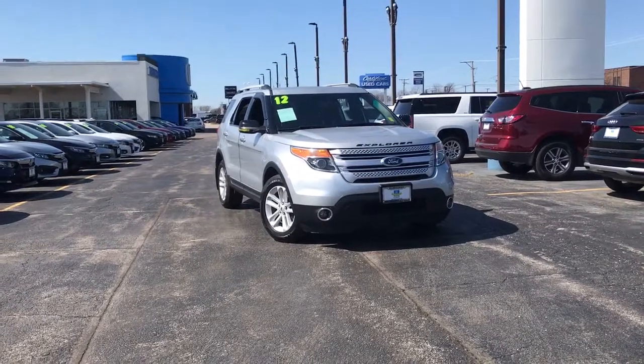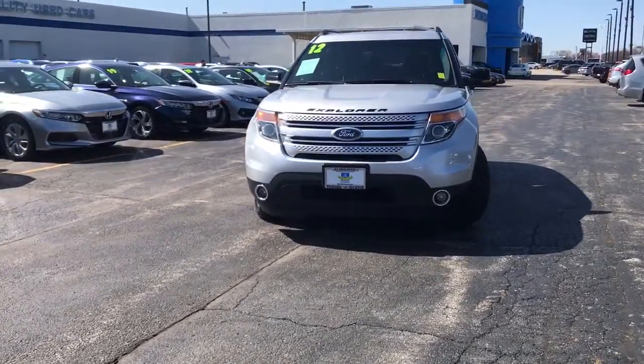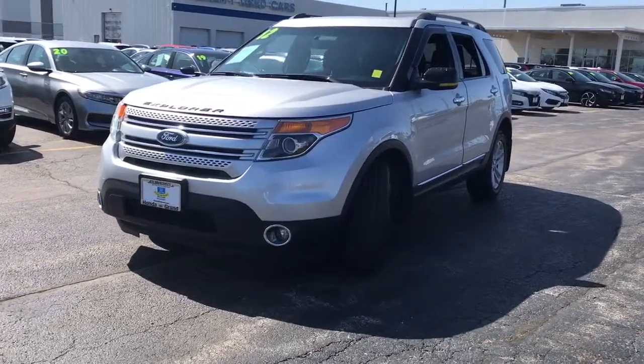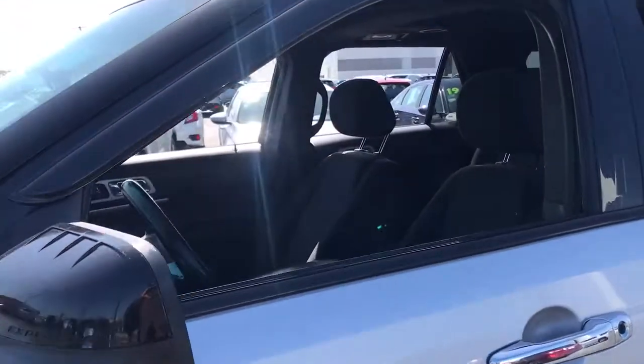You're gonna love the 2012 Ford Explorer. With less than 90,000 miles on the odometer, this vehicle stands out from the rest. Answer the call to adventure in this Ford Explorer, the midsize SUV with a commanding presence and technology that lets you customize your driving experience.